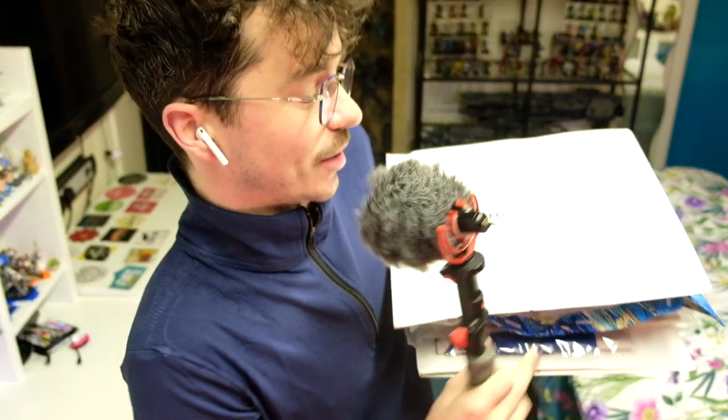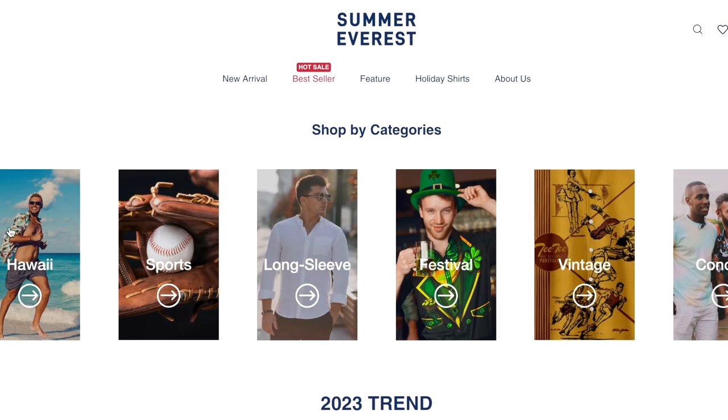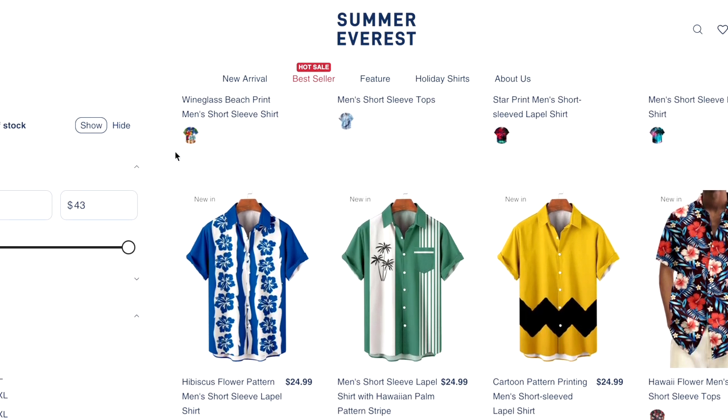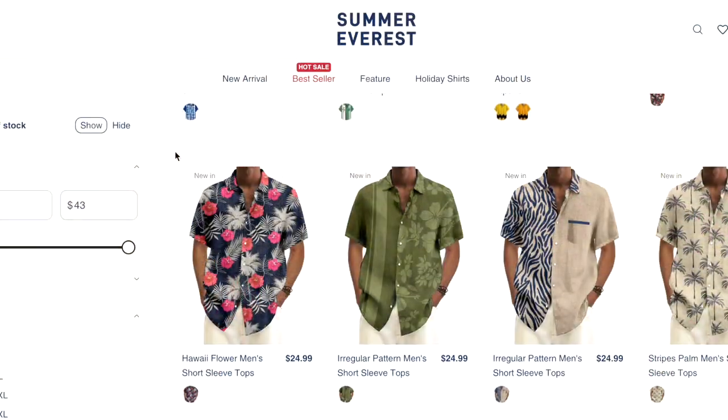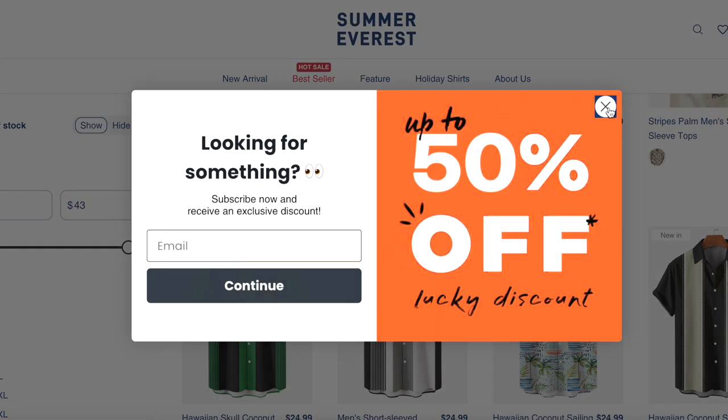Before I get started today, you may notice I'm wearing some quite nice clothing. I actually got a parcel recently from SummerEverest.com — a men's clothing store for special occasions. It's actually pretty cheap but seems to be really high quality, and they sent me $100 worth of shirts. I am really appreciative to Summer Everest for sending me these clothes. I'm just going to wear all the different ones they've sent throughout this video. If you want to check out the link to SummerEverest.com, you can support the channel by shopping for some nice men's clothes — links in the description down below.